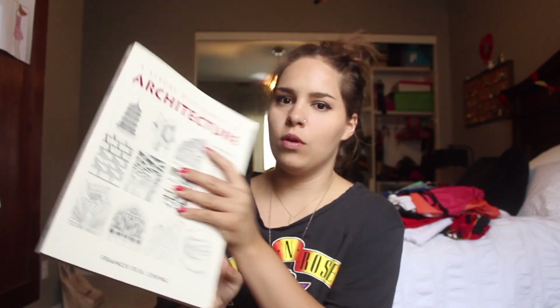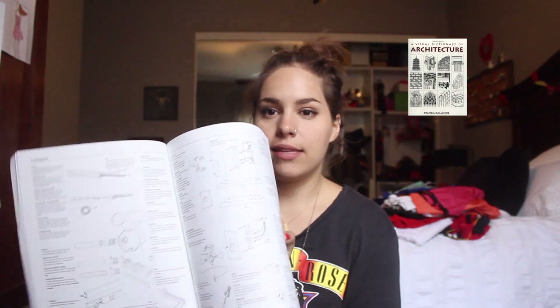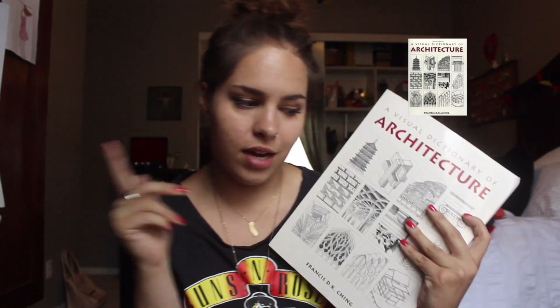Another book also by Ching, which was required when I was a freshman, is the 'Visual Dictionary of Architecture.' This one has a lot of great diagrams as well, but it's a little more broad — there are broad topics about drawing, electricity, doors, and concrete. For example, it's more about the materiality of concrete rather than the specific thickness you'd pour for a roof deck. It's more general, which is why it was required as a freshman when we didn't know anything. I don't look at this one as much as the BCI, but it's also a good tool.